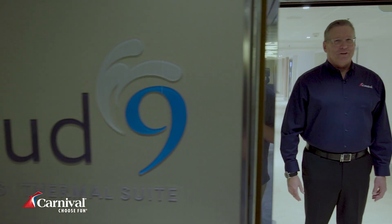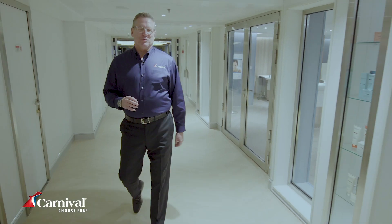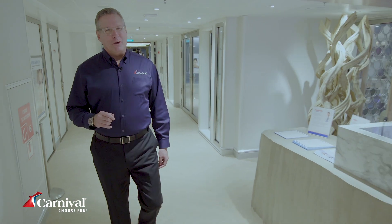Welcome to Cloud Nine Spa, up here on Deck 11, where it's the ultimate refuge for rest and relaxation. The Health and Wellness Center offers an elaborate thermal suite, private treatment rooms, and the latest cardio and weightlifting equipment.